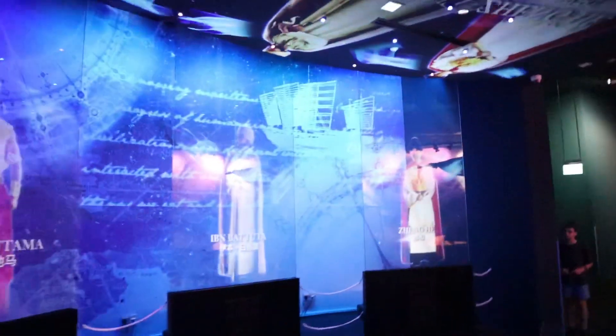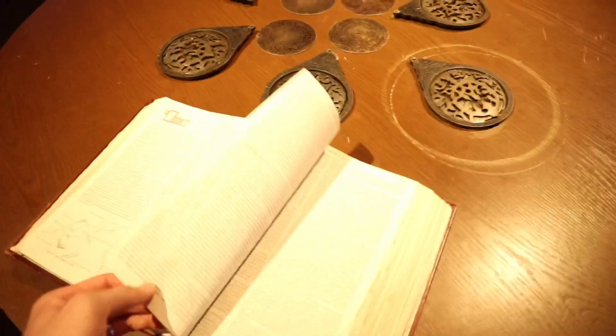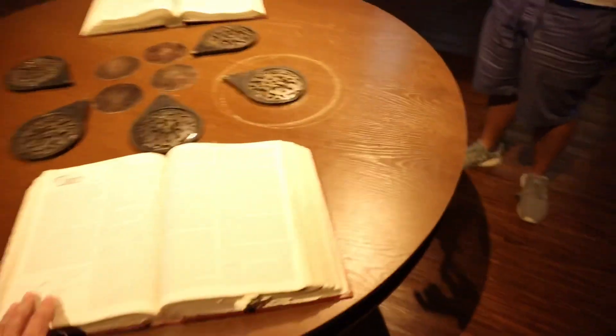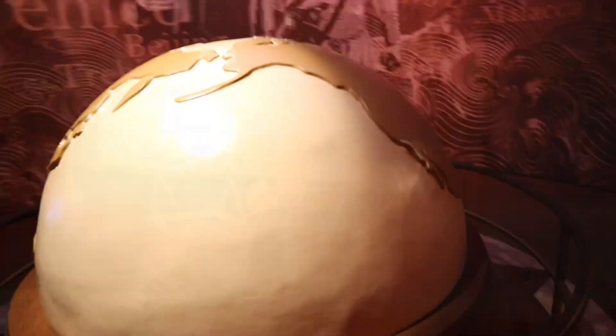We've got some projections going on here. It's really well designed. This is an actual book — it's not a prop, it's a real book. It feels like we're in the headquarters of some central intelligence.